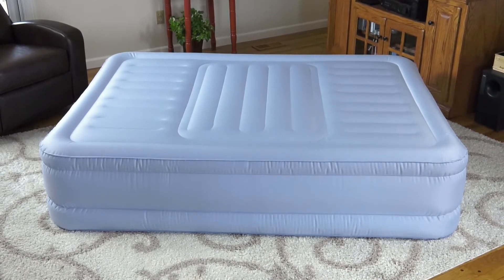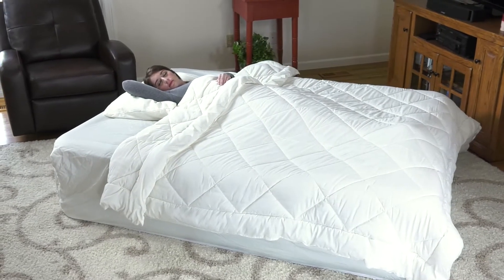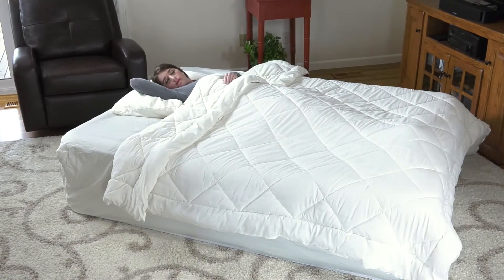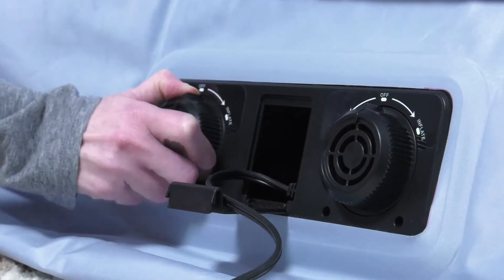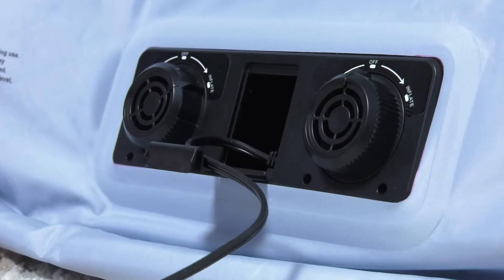The Beautyrest Lumbar Supreme Airbed is designed to give your guests customized support for a wonderful night's sleep. The Lumbar Supreme mattress has dual built-in air pumps to provide that extra bed in less than three minutes.